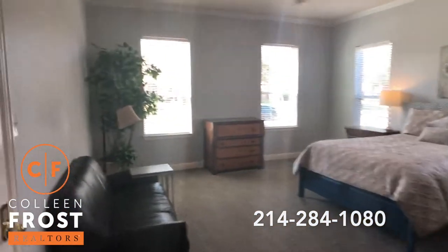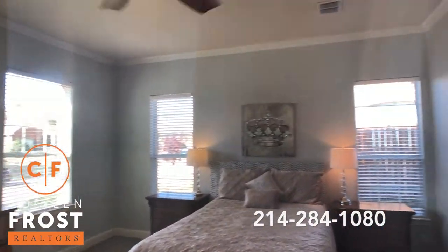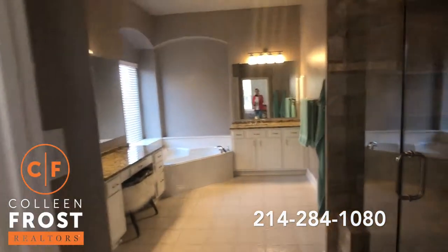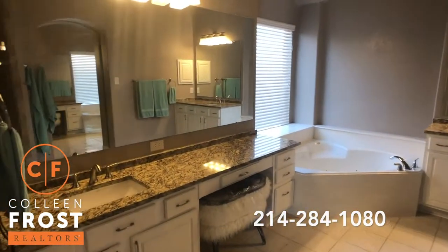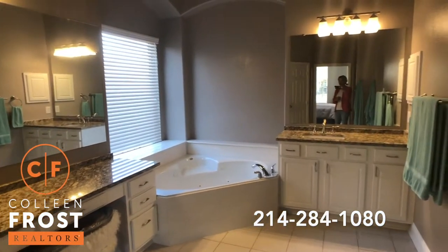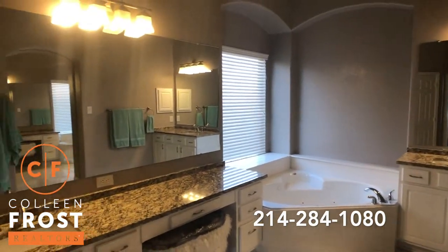Here's our master retreat. Beautiful crown molding. Gorgeous master bathroom with frameless shower doors and beautiful tiling. Separate his and her vanities with gorgeous granite countertops and modern square sinks. Absolutely beautiful.